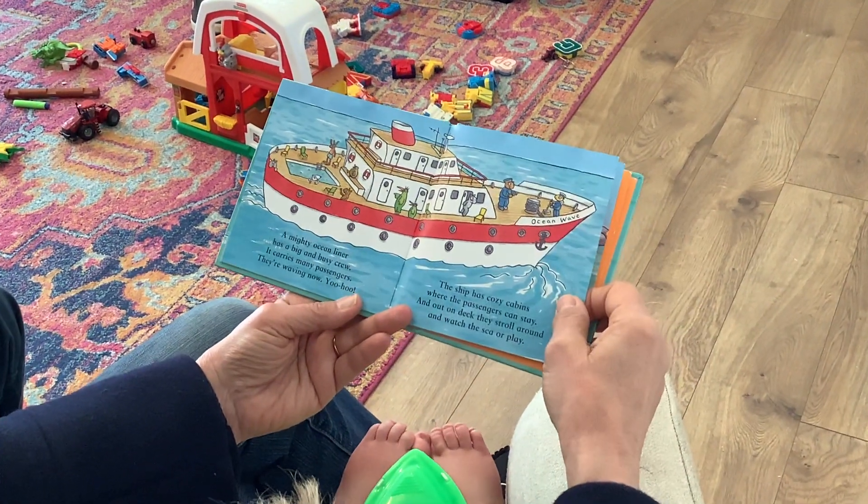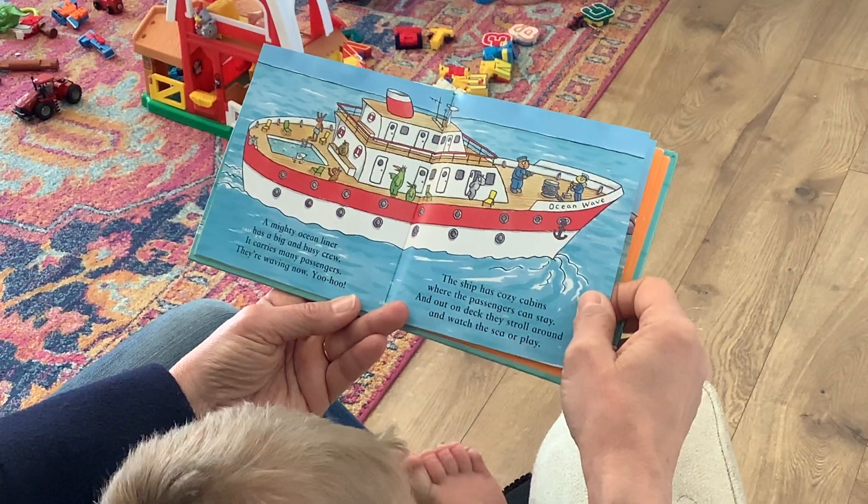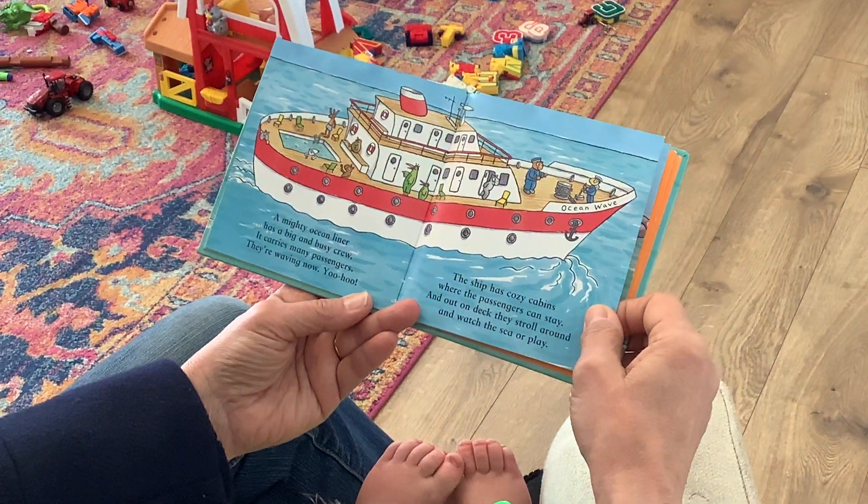A mighty ocean liner has a big and busy crew. It carries many passengers. They're waving now. Yoo-hoo!